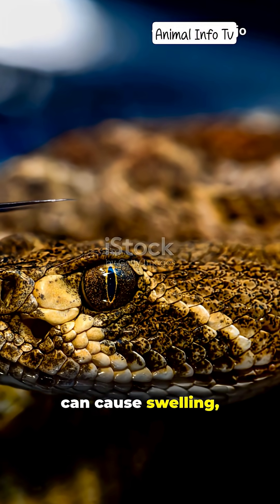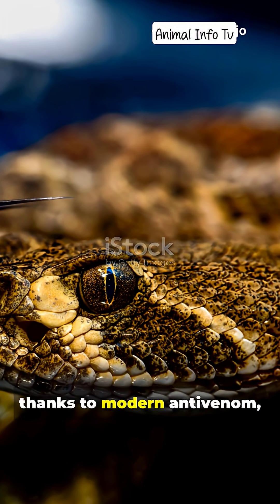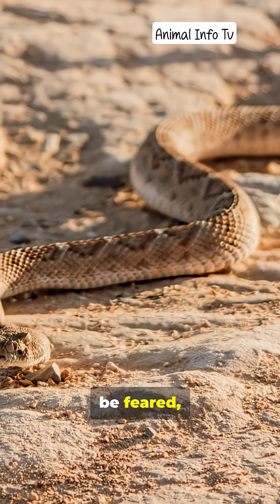A rattlesnake bite can cause swelling, tissue damage, and even death if untreated. However, thanks to modern antivenom, fatalities are rare when medical care is given quickly.